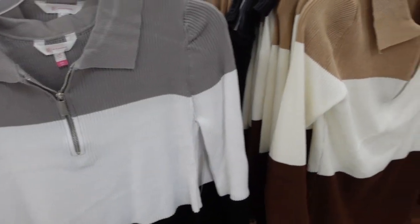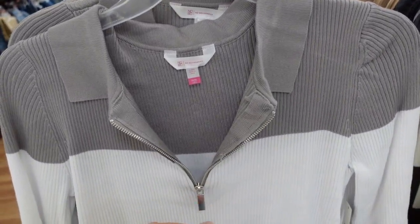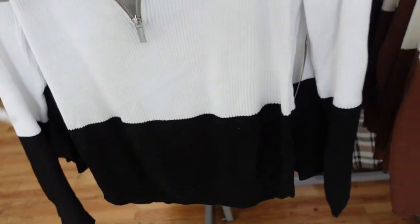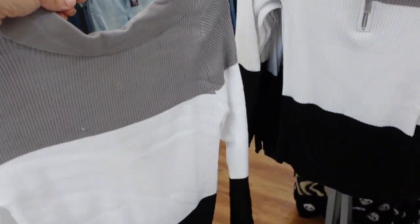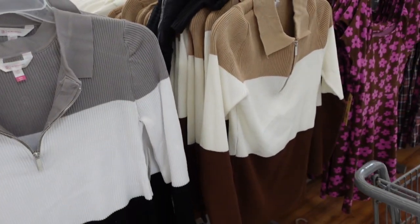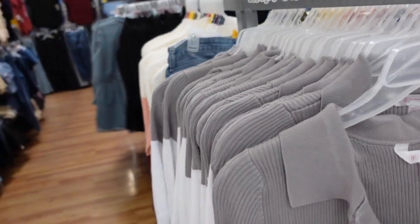Color block ribbed sweaters from No Boundaries. This has a mid-sized ribbed collar, quarter zip, completely ribbed through the body, fitted through the sleeve, good length, same through the back. They're $14.98 — comes in gray, white and black; brown, white and beige; white, pink and burgundy; and white, olive and black.